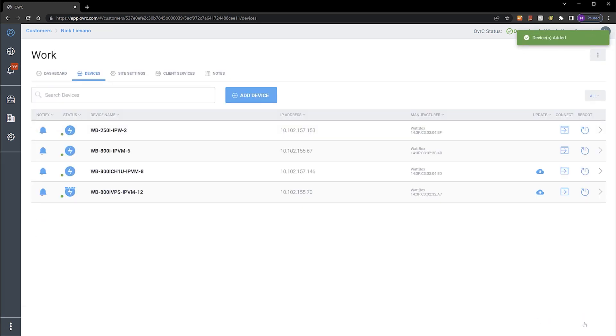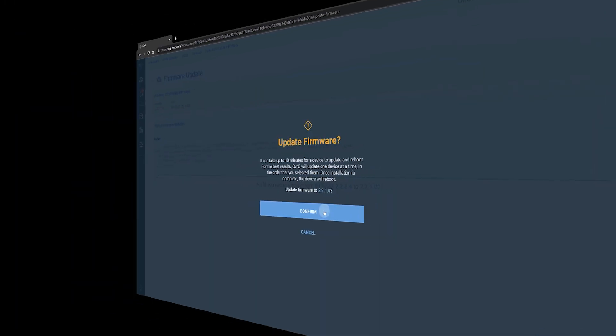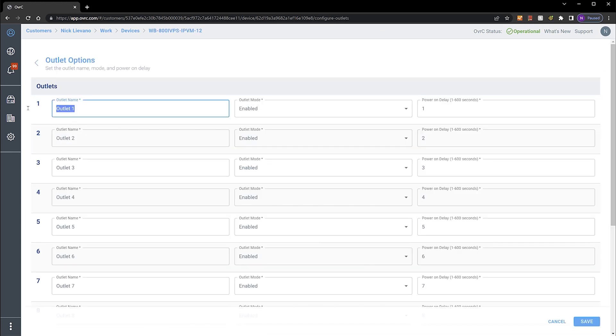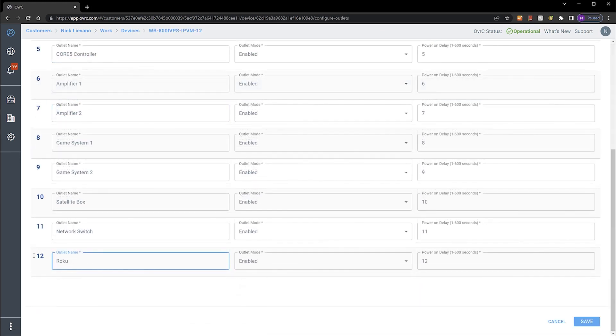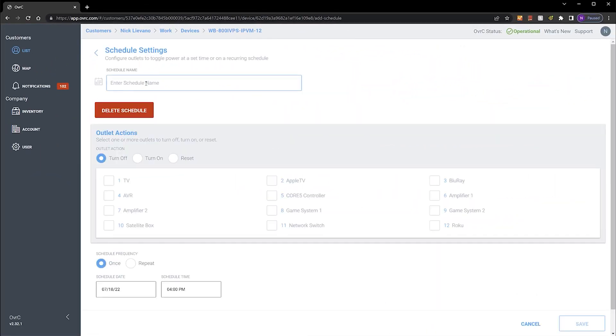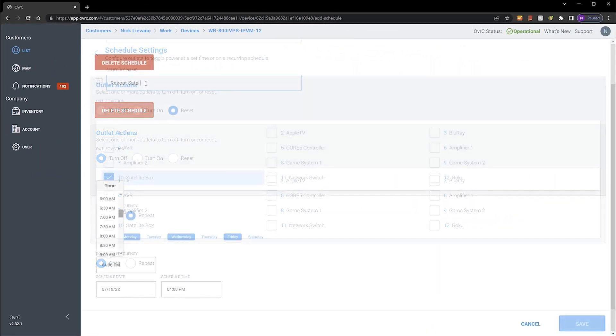If a firmware update is available, you can update the device remotely with a single click. Modify the most common configuration settings of a device in Oversea, even after your install is complete. Schedule precise outlet power cycles to prevent devices from slowing down or locking up.